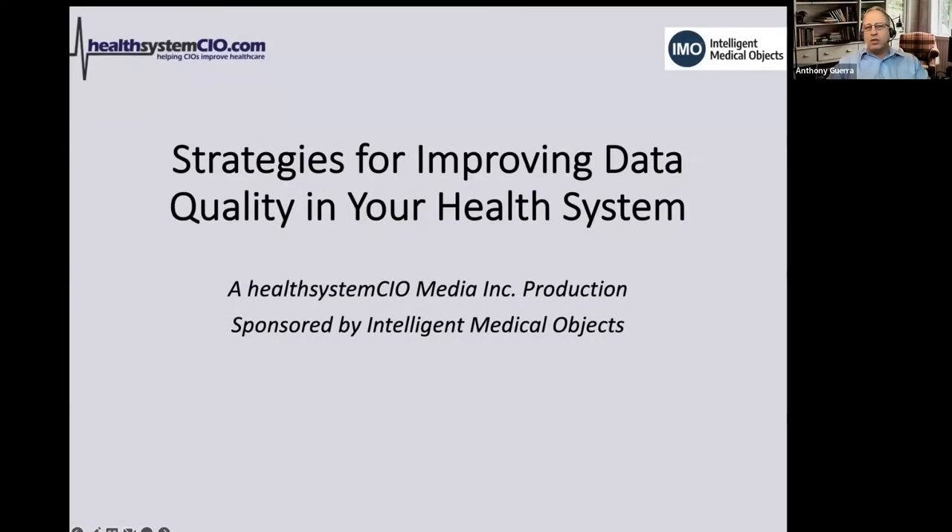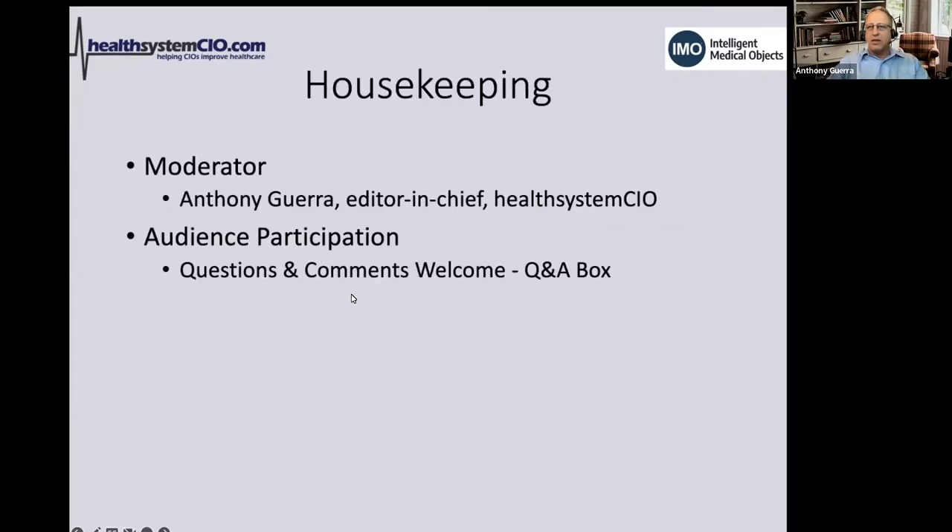Good afternoon and welcome to 'Strategies for Improving the Data Quality in Your Health System,' a Health System CIO media production sponsored by Intelligent Medical Objects. My name is Anthony Guerra, I'm the editor-in-chief of Health System CIO and I'll be your moderator today. You can send in your questions or comments at any time in the Q&A box.